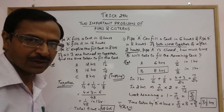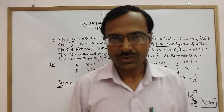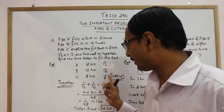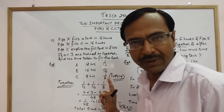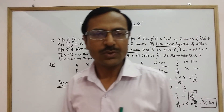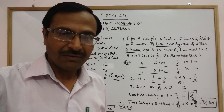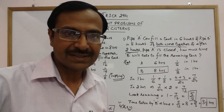From this concept we learn that if a question involves both filling and emptying pipes, the filling pipes are added and the emptying pipe is subtracted after converting them to one-hour work. I hope this video benefits you in solving these two important problems of pipes and cisterns. Keep sharing and subscribe to the channel if you like it.